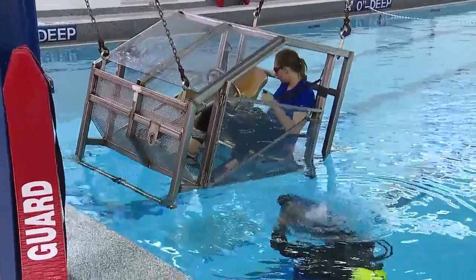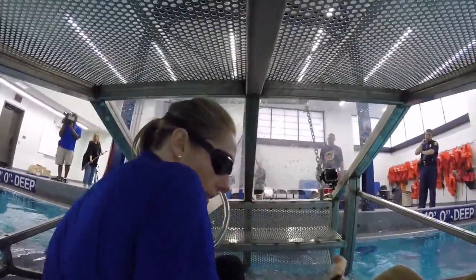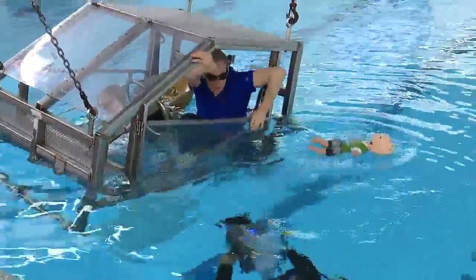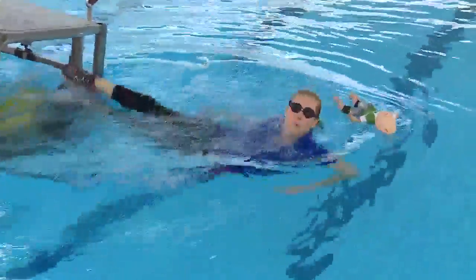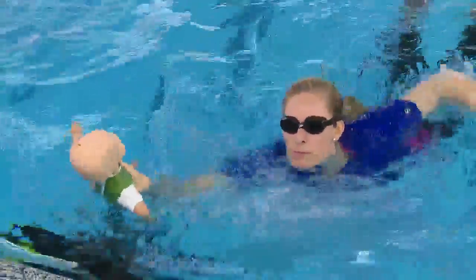Again, if your car ends up in water, every second matters. Open or break your window immediately, then unbuckle yourself before helping your child. Once you unbuckle their seat belt, grab them, push them out — bring them right out your window, because that's the one you know you rolled down — and then follow them out.